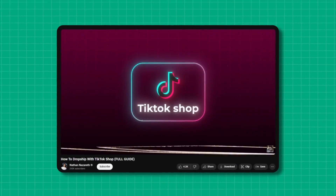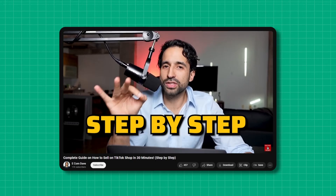TikTok Shop is everywhere. Almost every e-com influencer is talking about it, which is understandable. The opportunity is massive, we know this.